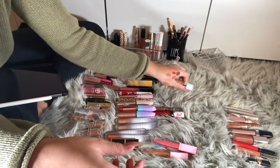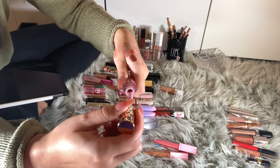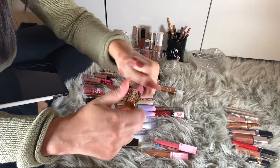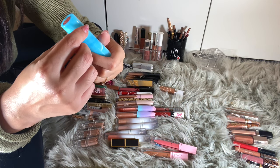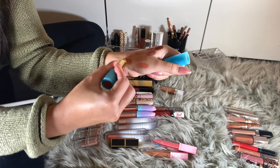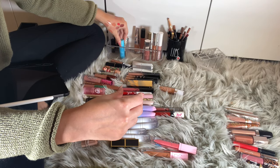I have a Tarte Man-Eater Lip Gloss in the shade Mauve — I got this in BoxyCharm. I don't really need this, I'm going to get rid of it. And a Tarte Color Splash Lipstick in Rum Punch — I love the packaging on this; it's a nice matte nude color. I'm going to keep her.